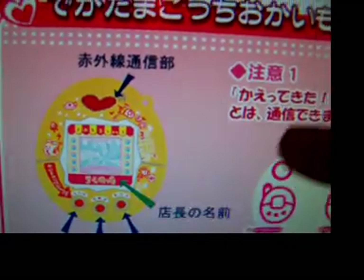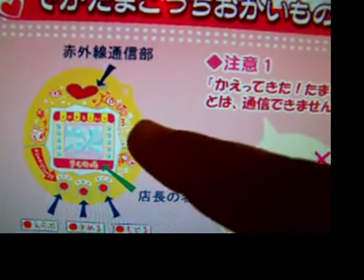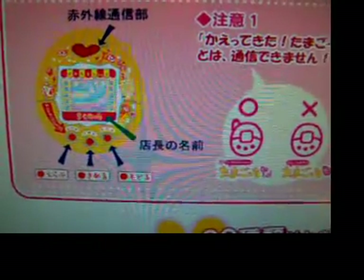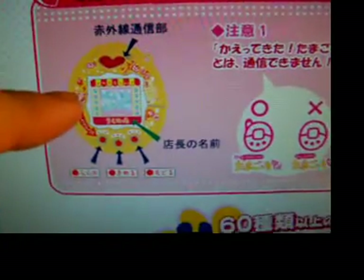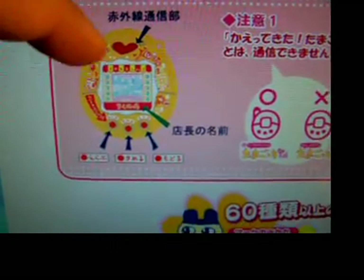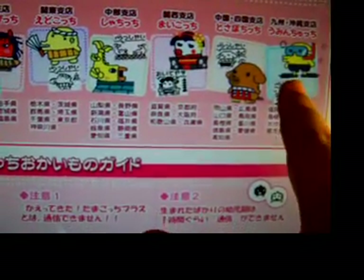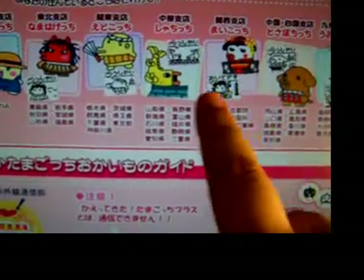On this Tamagotchi website, the difference between mine and what's shown — where you can see the differences on the design — is that this was called the Edochi Tama Market, and it came out first before the Tama Tama Market came out. These were released in different regions of Japan, all over, and each region was designated a different character. In each region, when you went to visit, you could buy different stuff from different characters.